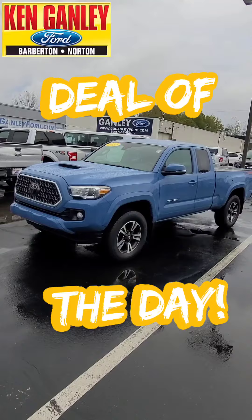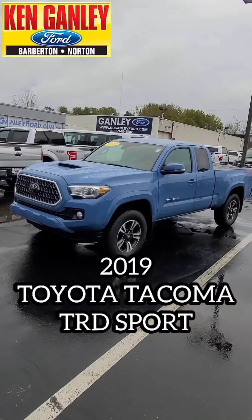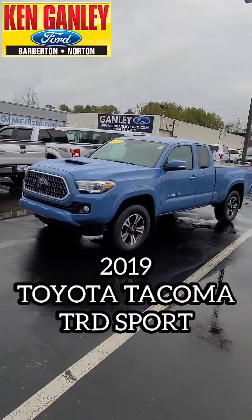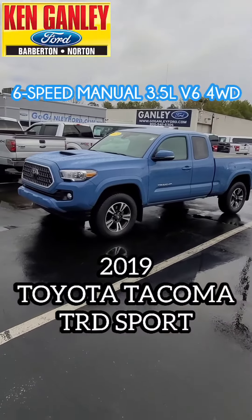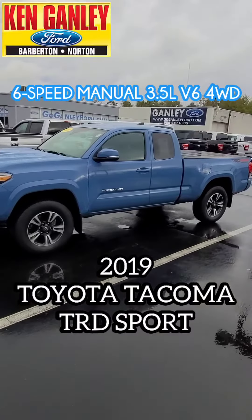Looking at a truck — a 2019 Toyota Tacoma TRD Sport. It's a six-speed manual, 3.5-liter V6, four-wheel drive in Voodoo Blue.